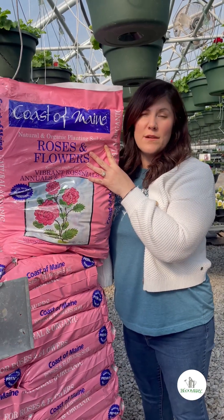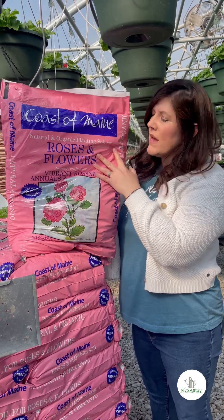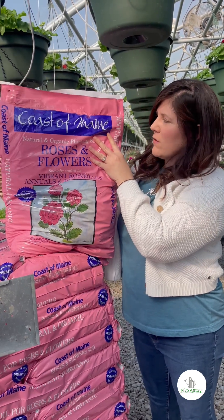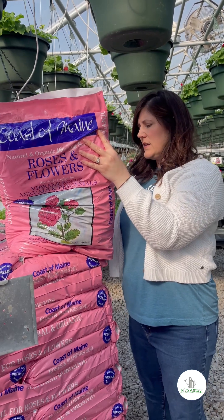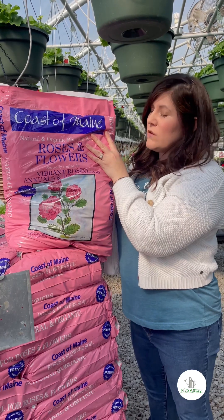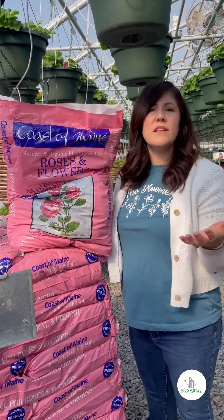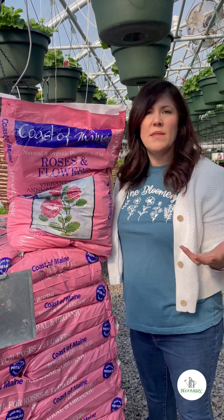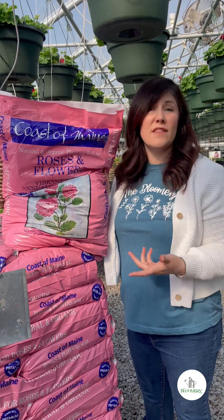One thing that is really good about the Coastal Maine products is that they have compost already in them. The roses and flowers mix has compost and manure, some lime, aged bark, and peat moss — a really good combination for your blooms. The tomatoes and vegetable soil and the acid-loving plant soil both have compost already mixed in and good nutrients to get those plants going.